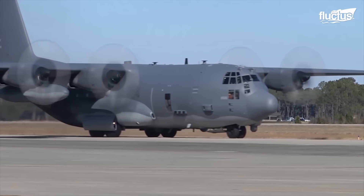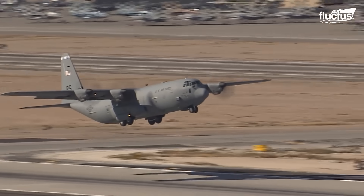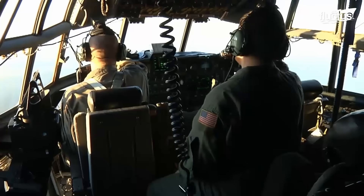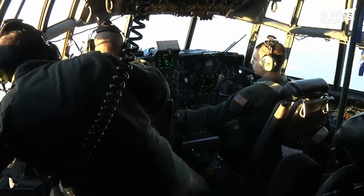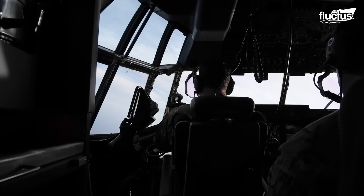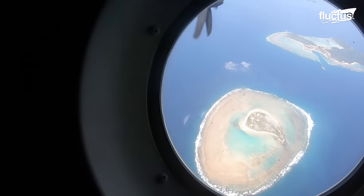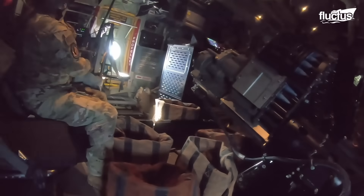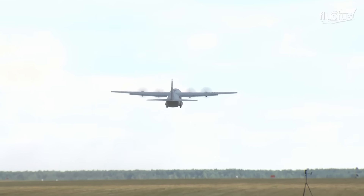Like the B-1 and B-52, the AC-130 is a truly fearsome weapon. Once airborne, the pilots, combat officers, and enlisted crew can literally rain down fire upon a target for hours at a time. The plane's 40mm Bofors cannon and 105mm M-102 howitzer are both able to do immense damage to buildings, tanks, and bunkers. When the AC-130 is in the air, no target on the ground is safe.